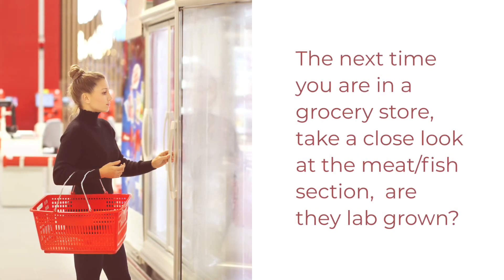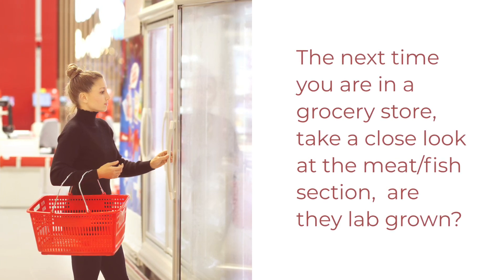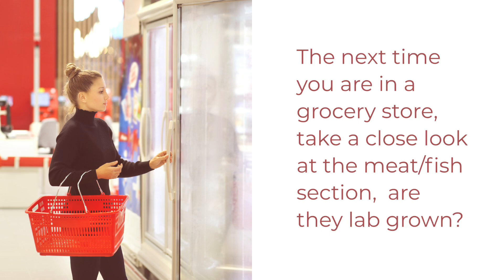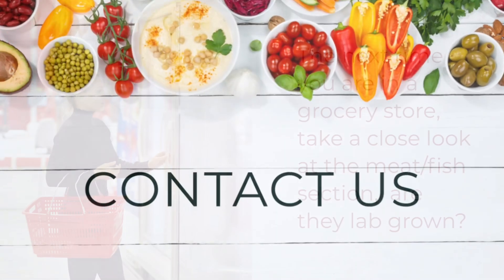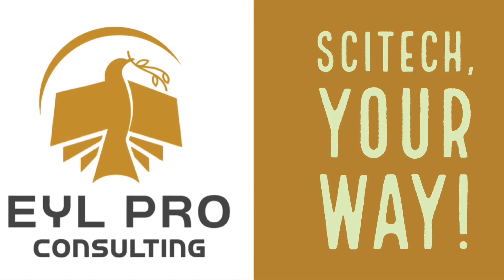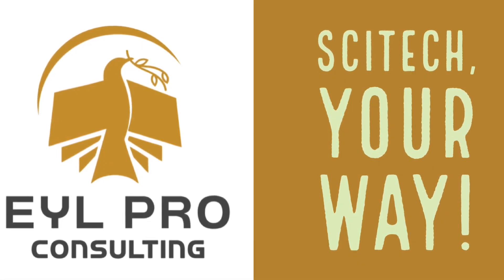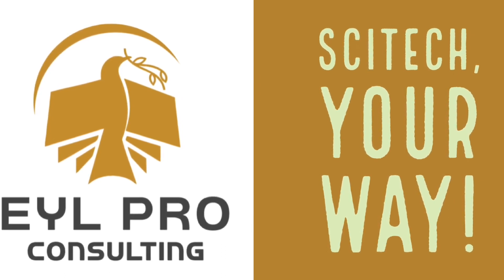The next time you are in a grocery store, take a close look at the meat or fish section — are they lab-grown? Thank you for watching. This video is presented by EYL Pro Consulting. Stay tuned for our next advancement in science and technology series.